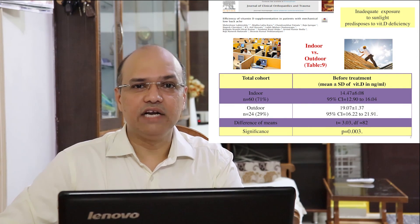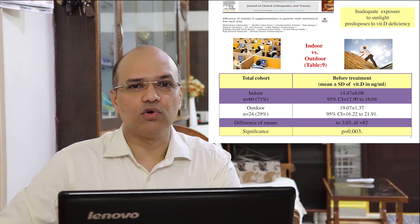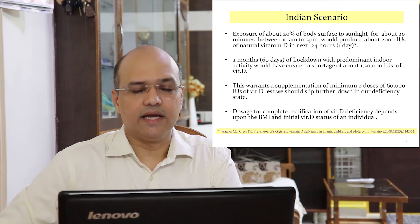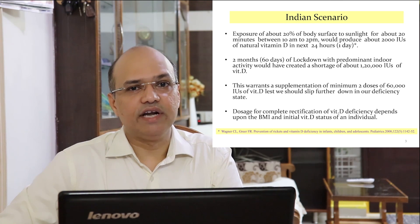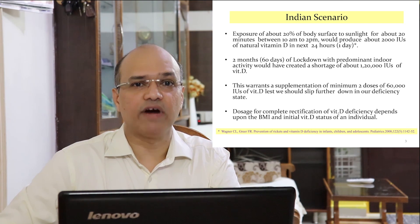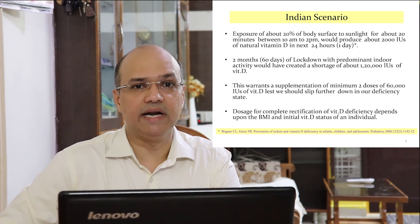It is a well-known fact that inadequate exposure to sunlight predisposes to vitamin D deficiency. Recent evidence proved that individuals with predominant indoor activity had significantly lower vitamin D levels compared to those with predominant outdoor activity. In the Indian scenario, exposure of about 20% of body surface to sunlight for about 20 minutes a day between 10 a.m. and 2 p.m. would normally produce about 2,000 international units of vitamin D in 24 hours. Two months of lockdown — 60 days with predominant indoor activity — would have created a shortage of about 1,20,000 international units of vitamin D.